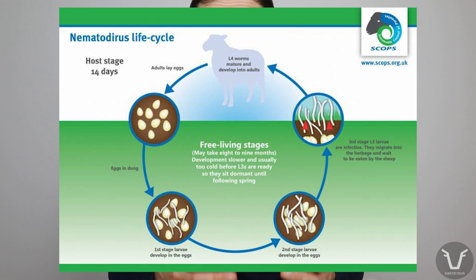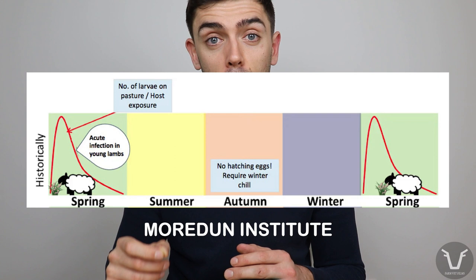So what makes nematodirus different? Like the other major species of worm that affect sheep, it's a roundworm. However, it is uniquely sensitive to the local climate, and this has an effect on how the disease emerges. Eggs deposited on pasture the previous year by sheep have a specific climate requirement to hatch: a period of cold weather followed by a period of warmer weather, specifically 10 degrees Celsius or warmer.